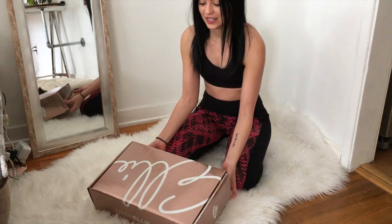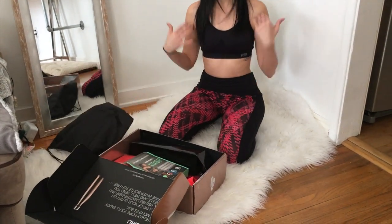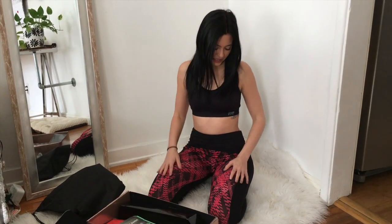It's $49.95 a month and you get five special items inside the box, which is really cool. So inside I got — well first I guess I should start with the outfit. I already took it out and looked at it because I couldn't resist waiting. Here's the outfit — I got the sports bra and these pants.